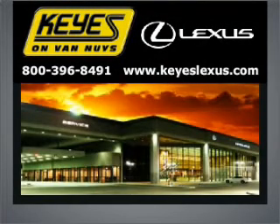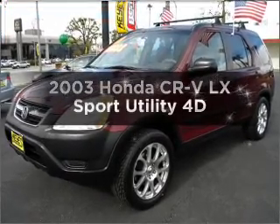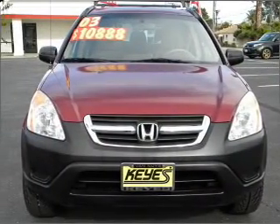Welcome to Keys Lexus, where it's fun to buy cars. We specialize in excellent service all the time. Get noticed in this 2003 Honda CR-V. If you're looking for an automobile with great attributes, look no further.